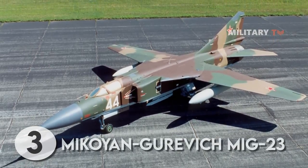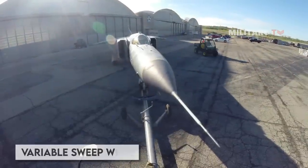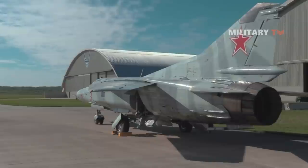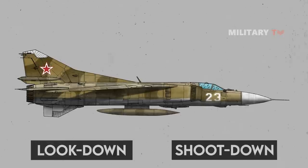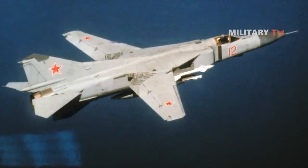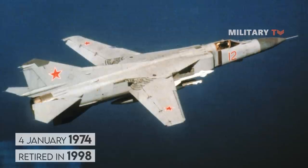At number 3, the Mikoyan-Gurevich MiG-23 Flogger was the first Soviet aircraft to feature variable-sweep wings and paved the way for the equally successful MiG-27 Flogger ground-strike variant. It was also the Soviet Union's first jet equipped with look-down/shoot-down radar, as well as the first to have side-mounted air intakes. The MiG-23 was officially commissioned into the Soviet Air Forces on January 4, 1974, and was retired in 1998.